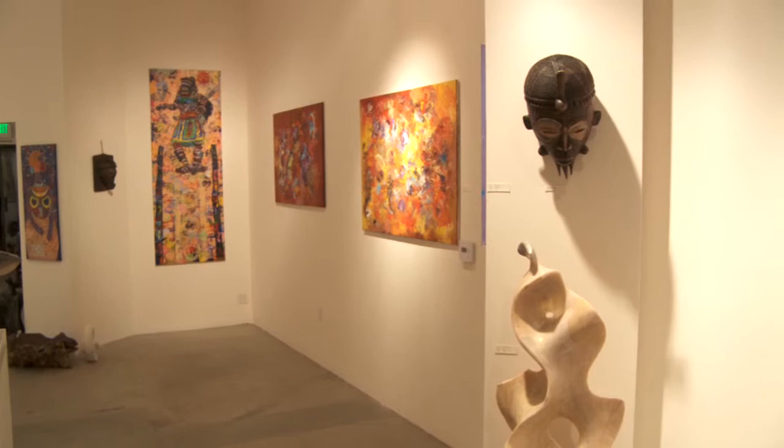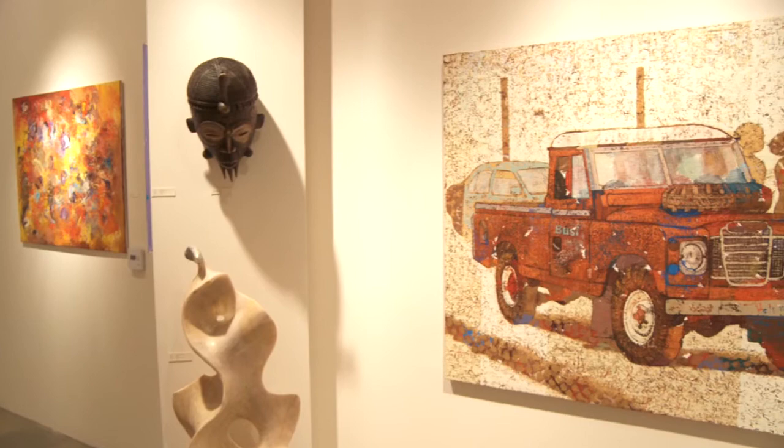The purpose of Anadjur Gallery is to identify emerging and established talent from the African diaspora and allow for an opportunity for international collectors to see this rare and innovative work. Our first exhibition, Integration, features work from the Southern African region.